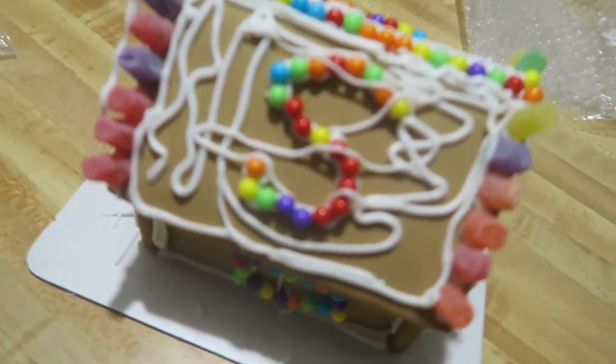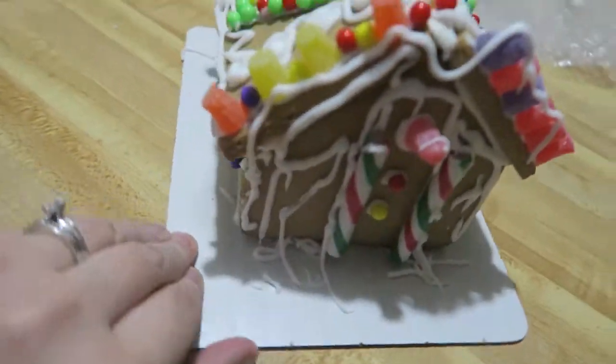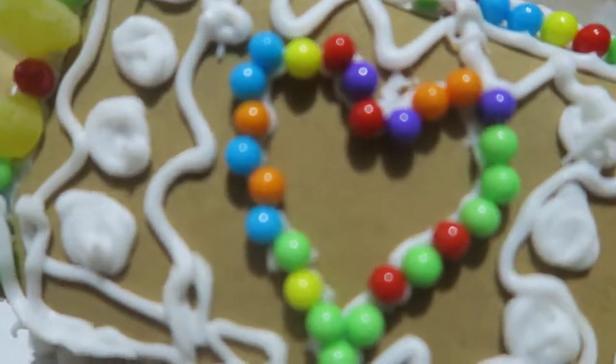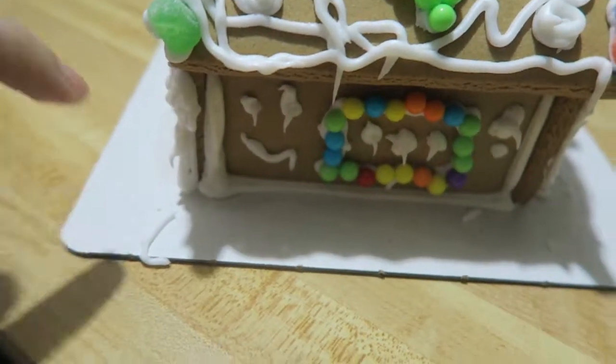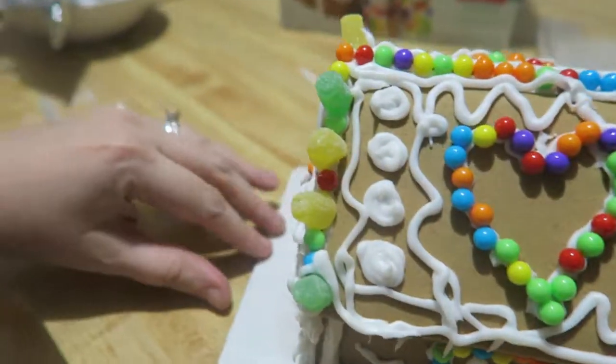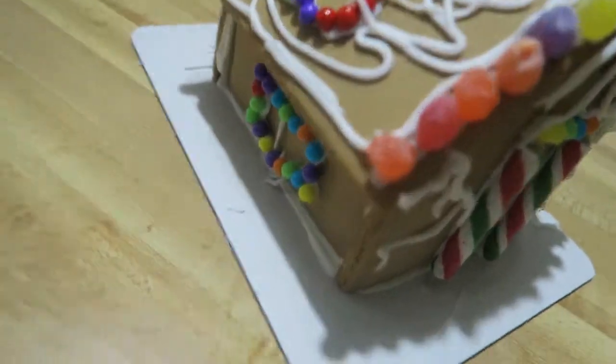Okay, so I'm done with my gingerbread house. I kind of went crazy on it, but here it is! I put an S for stage, a little door, a heart because it means love, a window, a little smiley face, and then another little door — and that's basically it.